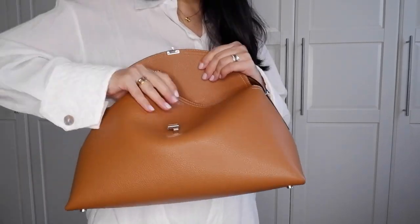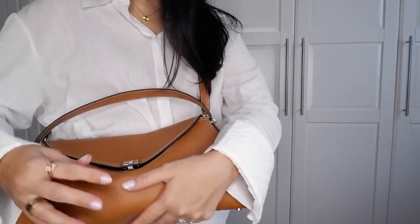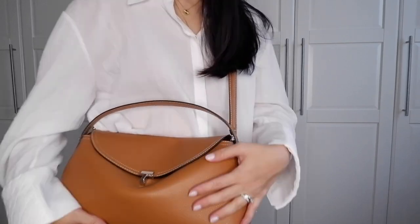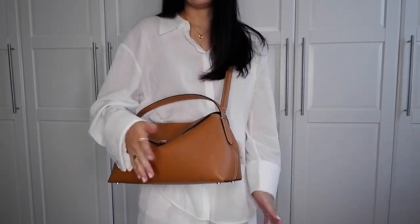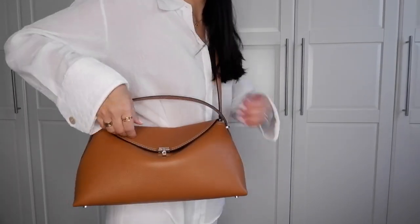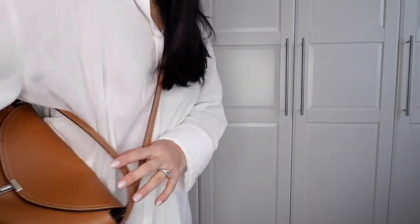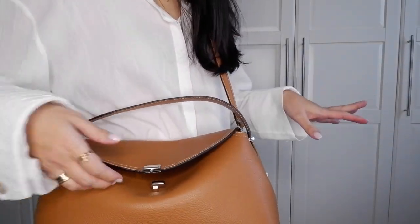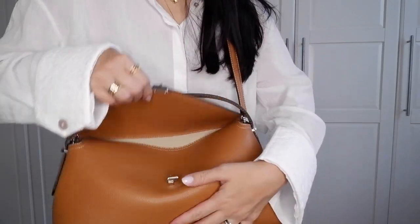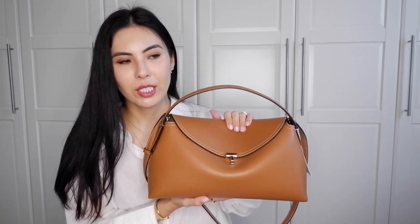The bag will slouch a little over time, and I'm curious how the lock will hold up. The lock is very secure — the flap won't open by itself. And even if the top flap does open, the bottom flap will still hold all your things in place.